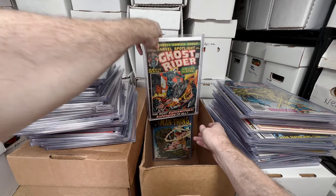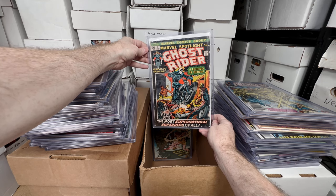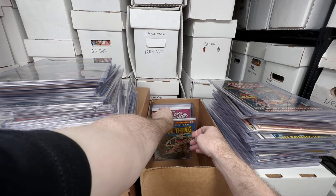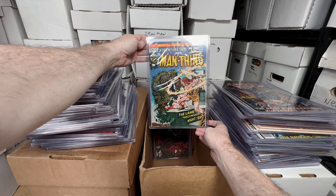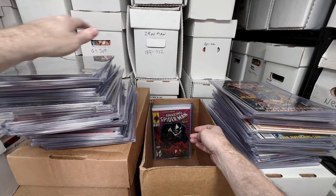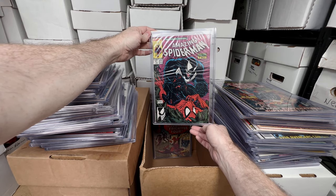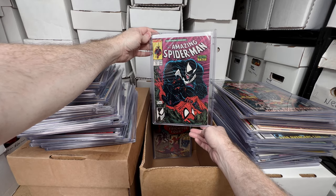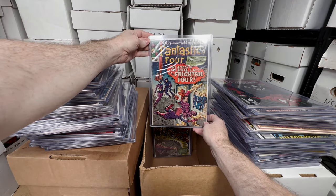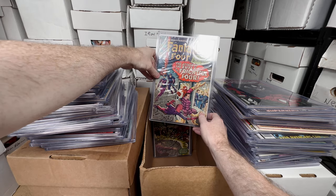Marvel Spotlight number five — kind of low grade, maybe a 3.0, but it's the first appearance of Ghost Rider. I'm just thrilled to own it. Fear 19 — one of my all-time favorite key issues, I buy it all the time, I think I have five of them now — first appearance of Howard the Duck, absolutely must-own for me. Amazing Spider-Man 316 — I think this is the second cover appearance of Venom, awesome cover, absolutely love this issue. Such a great key issue. Fantastic Four 36 — I think this is the first appearance of Medusa, awesome key issue.